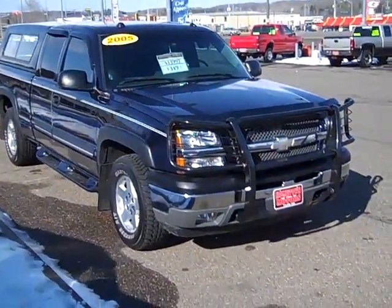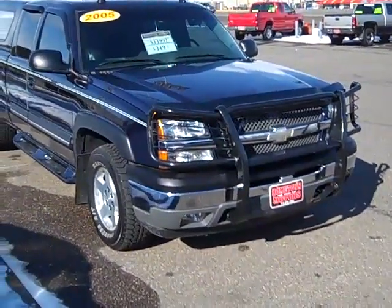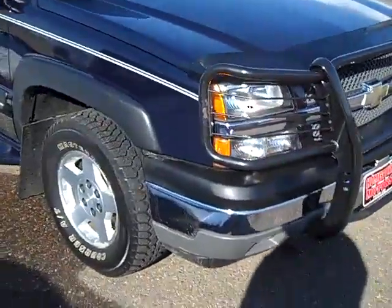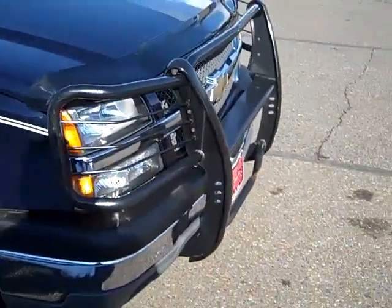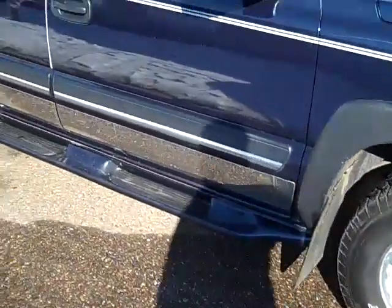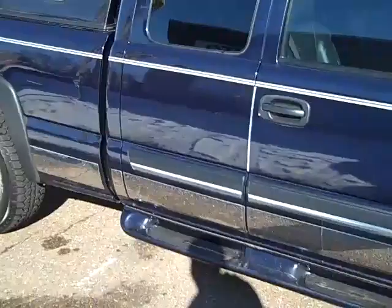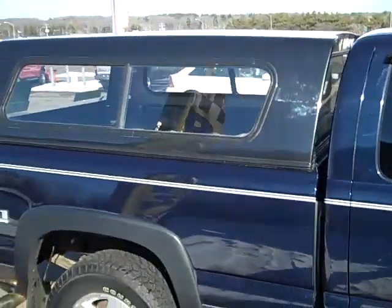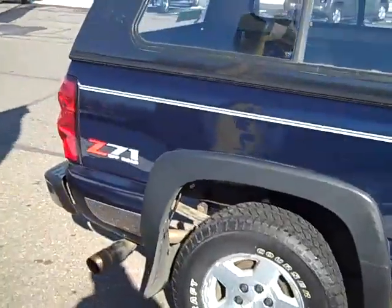Here we have a beautiful 2005 Chevrolet Silverado. This is an extended cab, Z71. We've got the nice grill guard, brand new tires, aluminum wheels, fiberglass running boards, vet visors, and a fiberglass topper.